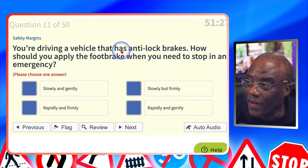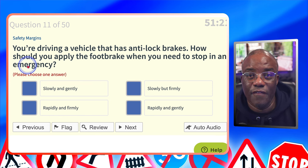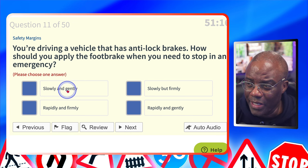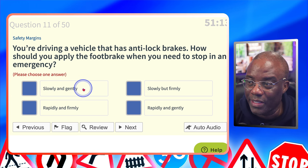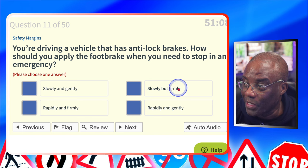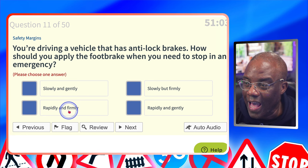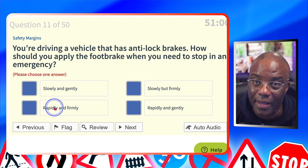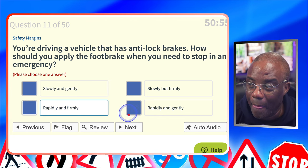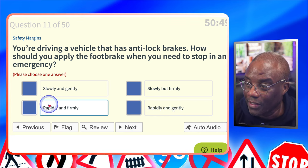You're driving a vehicle with anti-lock brakes. How should you apply the foot brake when you need to stop in an emergency? Slowly and gently? No — you're going for the brake slowly and squeezing gently, so no. Slowly but firmly? Firmly is correct but again you're going for the brake slowly — it's an emergency. Rapidly and firmly? Yes — rapid means quick, so you want to go for the brakes quickly and firmly to stop the car as quickly as possible. Rapidly but gently? No.